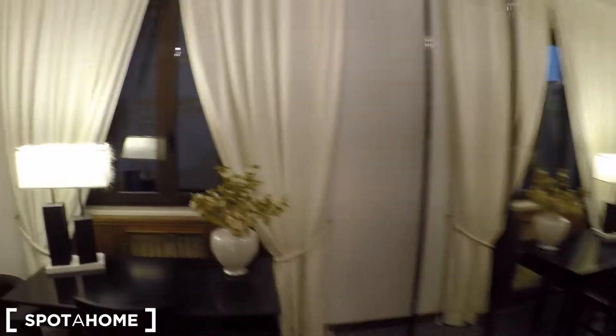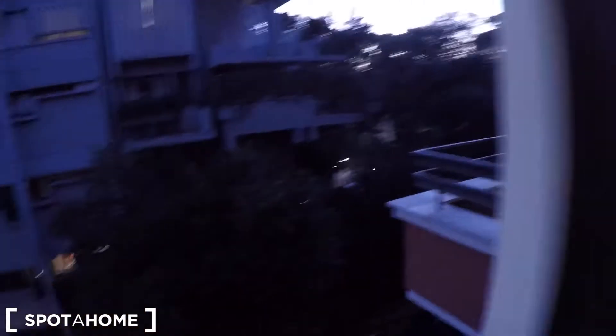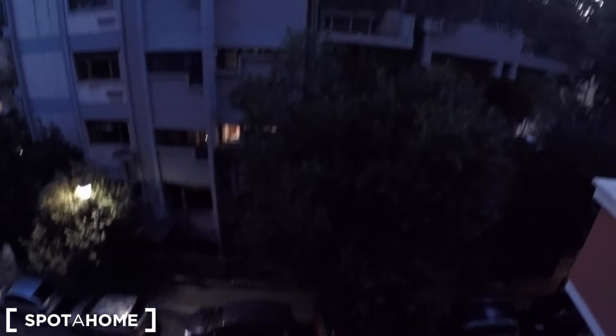Let's check the window. This is the street view from the window of the bedroom.